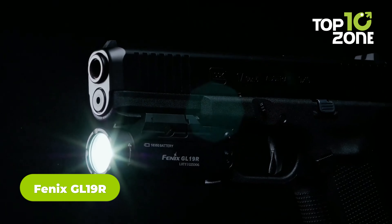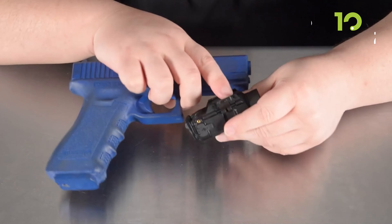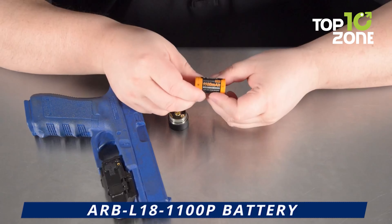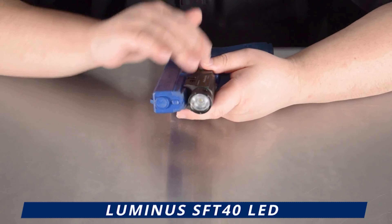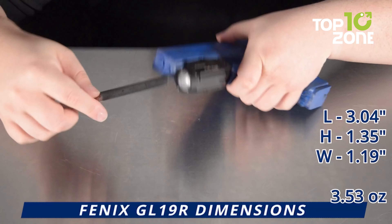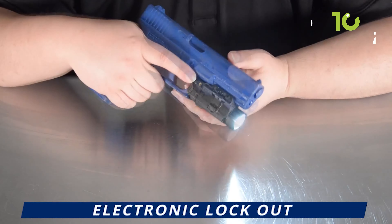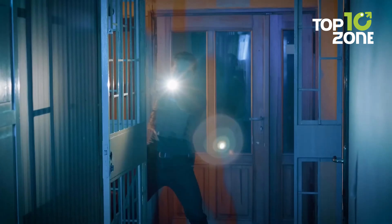The Fenix GL-19R is an incredibly versatile weapon-mountable light, perfect for any tactical mission. It easily attaches to both Glock and 1913 rails and is powered by a single ARB-L18-1100P Fenix battery. It provides up to 1200 lumens of white light thanks to its SFT-40 LED. At only 3.5 ounces, the GL-19R is one of the lightest weapon lights on the market and is also recoil-resistant for more stable performance. Furthermore, it is IP66 rated for superior protection against moist weather conditions.